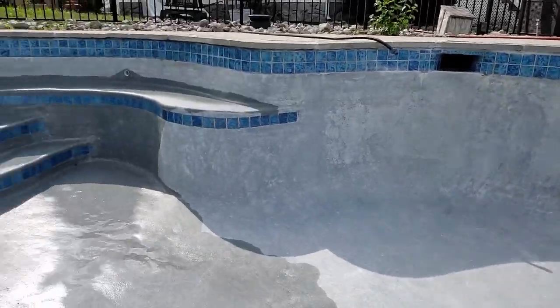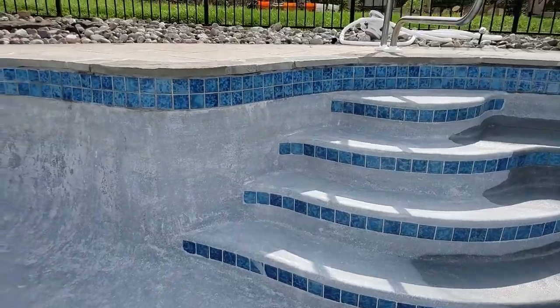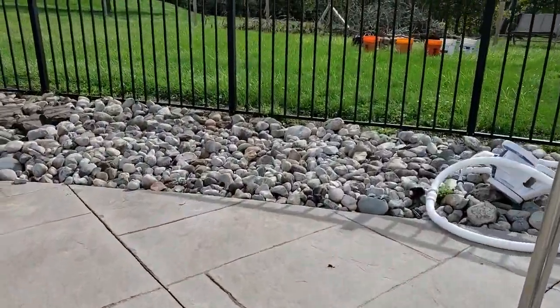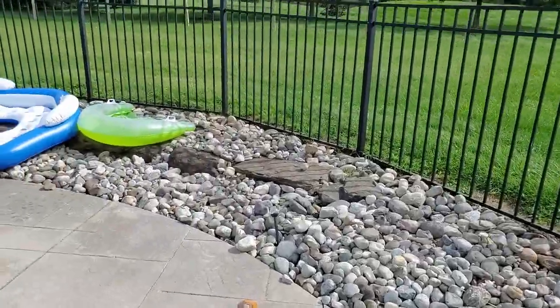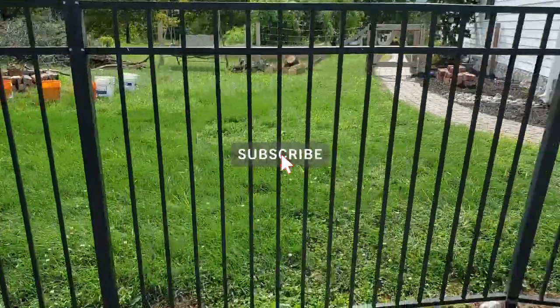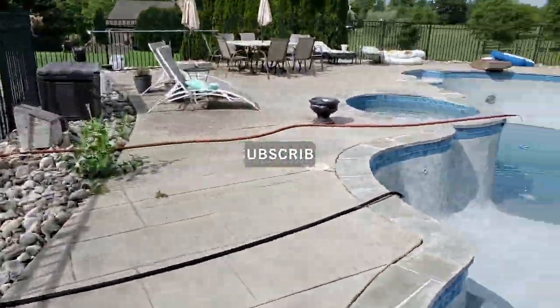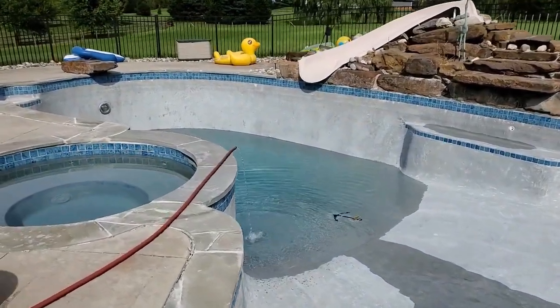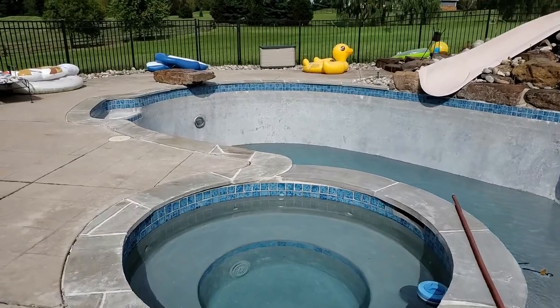That's it, those are the updates. Thanks for watching — if you're not a subscriber, please subscribe and let me know what you think of the video, leave a comment below. See you next time!